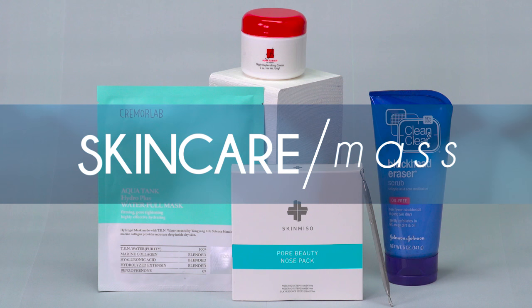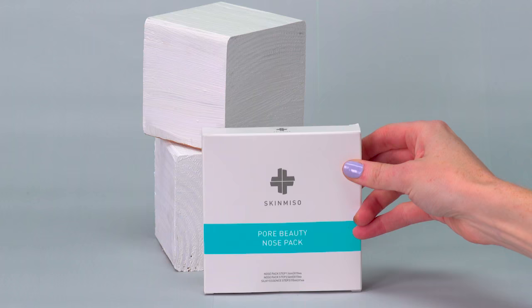If you're having a lot of problems with clogged pores, instead of ripping them off with tape or paper mache, try out a brand called Skin Miso. Their Pore Beauty Nose Pack — I found it on Amazon and bought it on a whim even though everything was in Korean, because it had really good reviews. You take the soaked cotton pad, put it on your nose for 10 minutes, and a chemical in it pushes all the blackheads and gunk to the surface. Then you scrape everything off easily without ripping. The second step is a witch hazel extract you apply for another 10 minutes to relieve and smooth your skin.